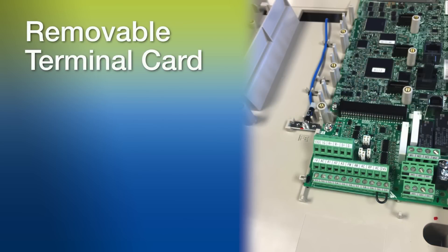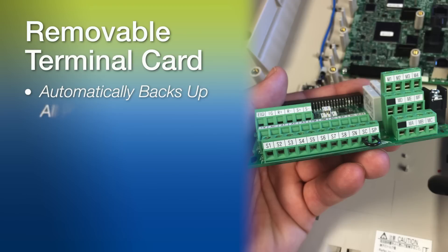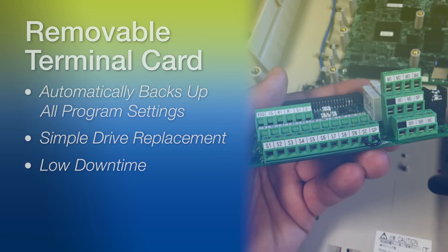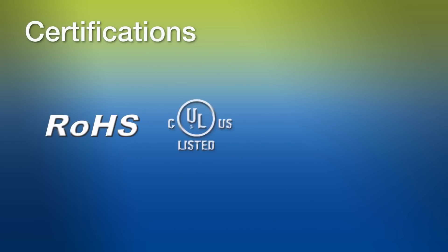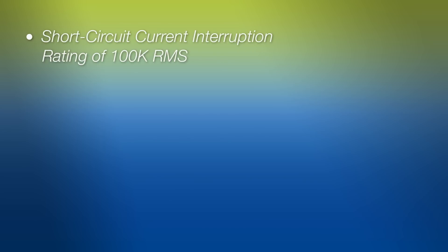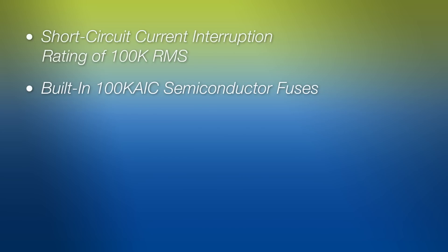The removable terminal card automatically backs up all program settings, making drive replacement simple and keeping downtime low. Certifications for the Z1000U package include RoHS, UL, CSA, and CE. The Z1000U has a short-circuit current interruption rating of 100k RMS. Built-in 100k AIC semiconductor fuses provide the highest level of branch circuit protection.